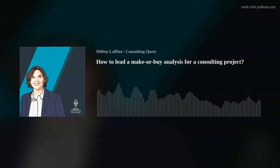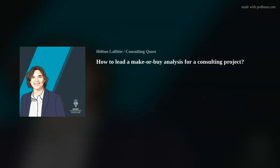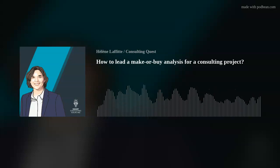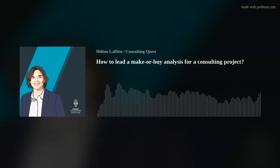In this week's episode, I'll tell you how to lead a make-or-buy analysis for a consulting project. Last week, I discussed whether you always need worldwide consultants for global projects. We learned that procuring consulting services is not rocket science, but it's not easy either. Unfortunately, many buyers are unaware of the complexity of buying consulting services, which is why they often choose to work with big global consultancies instead of finding a good fit for their project — and this can lead to major issues down the line.